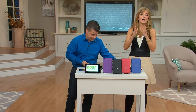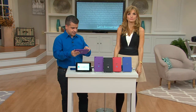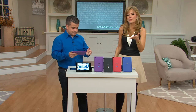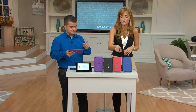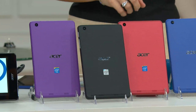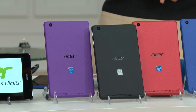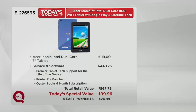It's so funny — if you weren't looking at the screen, you would think we were talking about a computer. But we're talking about a tablet, one that you get home for $24.99 a month. It's available in blue, red, black, and purple. You get the charger, you get the USB cord, you get a lifetime's worth of tech support — that is huge. Your total retail value is $567.75.